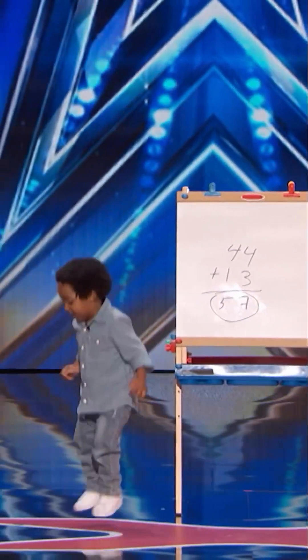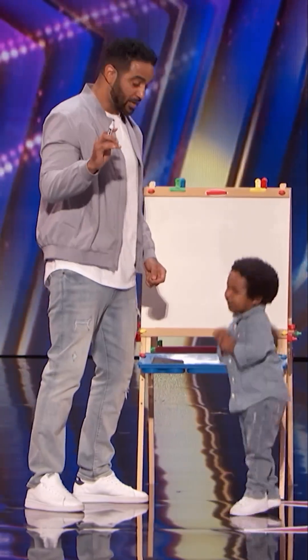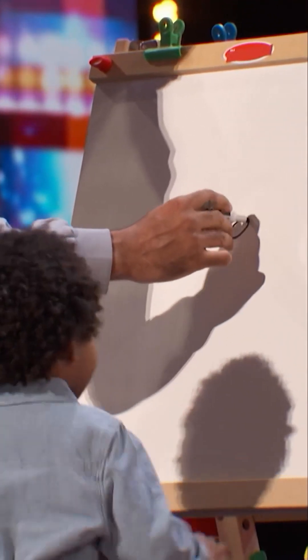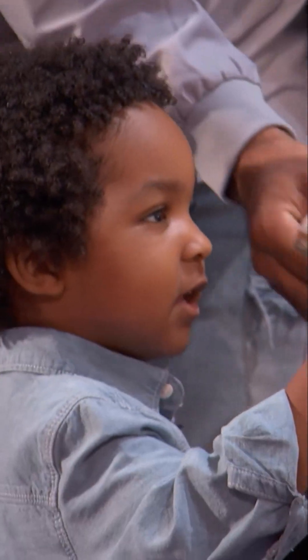Wow, this is incredible. All right, Simon. Yes. Can you please give us a two-digit number? I'm gonna go with 79. And can you give us a one-digit number as well? One digit? Yeah, okay, seven.